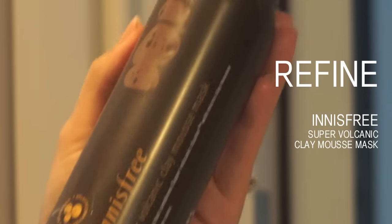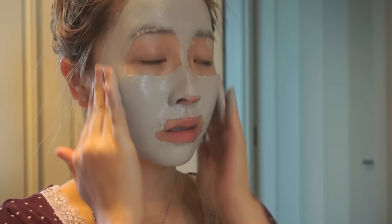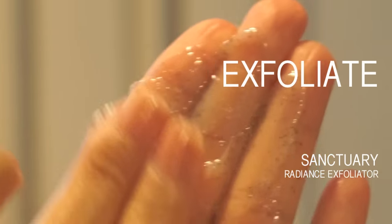Whenever my skin is oily or breaking out, I use a clay mask to help draw the excess oil and sebum out of my pores. This one is a mousse clay mask, which is pretty cool.